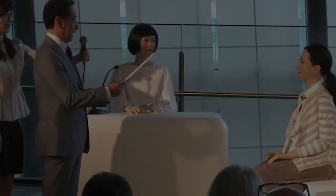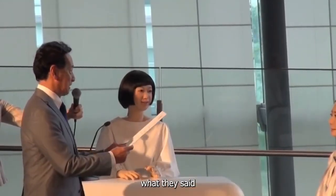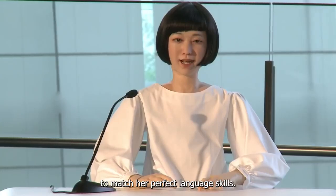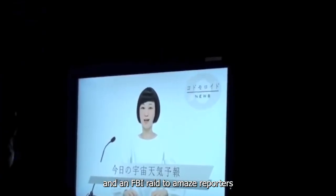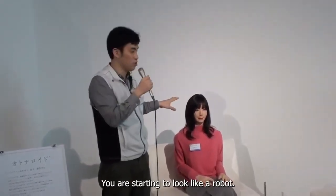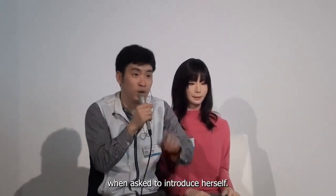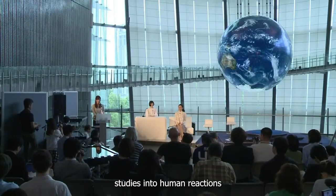Number 6: Kodomoroid and Otonoroid. Robots are indeed taking over the world. Japanese scientists unveiled what they said was the world's first news-reading android, eerily lifelike and possessing a sense of humor to match her perfect language skills. The adolescent-looking Kodomoroid delivered news of an earthquake and an FBI raid to amazed reporters in Tokyo. She even poked fun at her creator, telling leading robotics professor Hiroshi Ishiguro, 'You are starting to look like a robot.' The pitch-perfect Kodomoroid was followed by a grown-up fellow robot, Otonoroid, who caught stage fright and fluffed her lines when asked to introduce herself. Both androids will work at Tokyo's National Museum of Emerging Science and Innovation, interacting with visitors to collect data for Ishiguro's studies into human reactions to the machines.